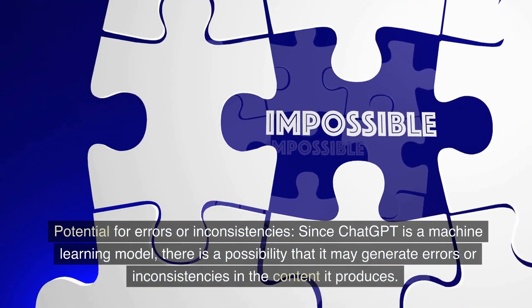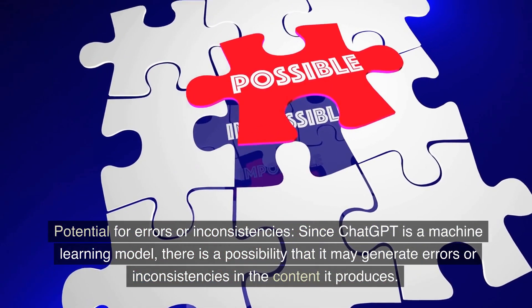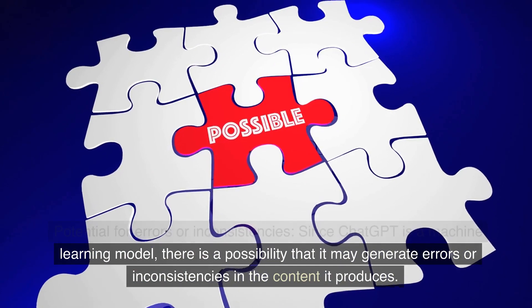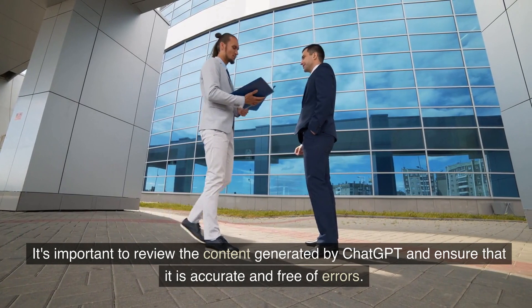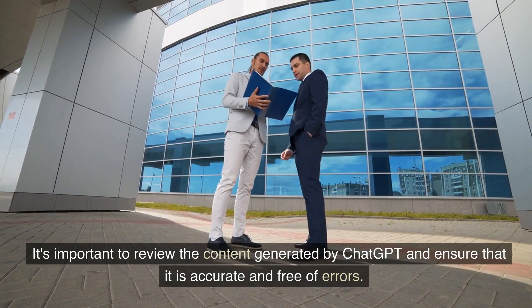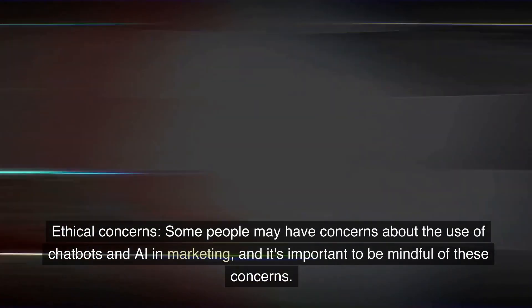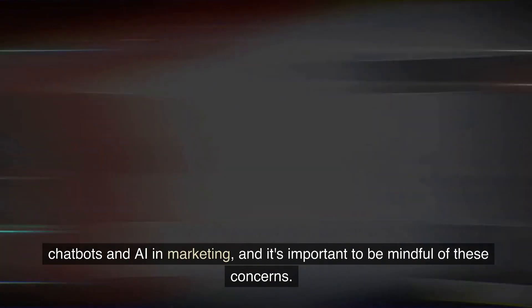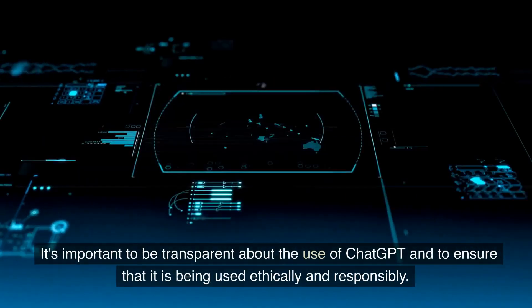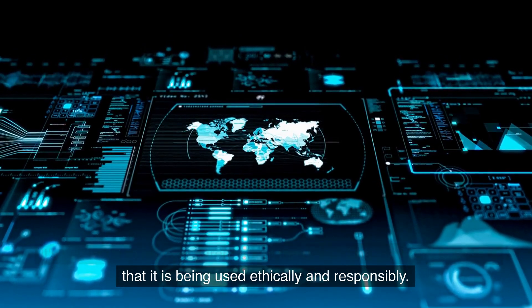Potential for errors or inconsistencies: since ChatGPT is a machine learning model, there is a possibility that it may generate errors or inconsistencies in the content it produces. It's important to review the content generated by ChatGPT and ensure that it is accurate and free of errors. There are also ethical concerns — some people may have concerns about the use of chatbots and AI in marketing, and it's important to be transparent about the use of ChatGPT and to ensure that it is being used ethically and responsibly.